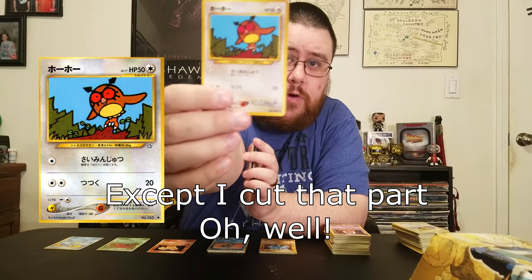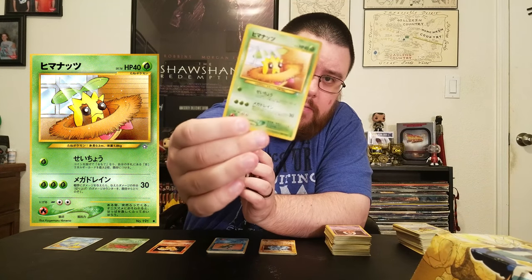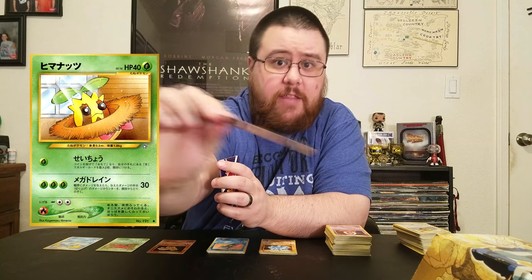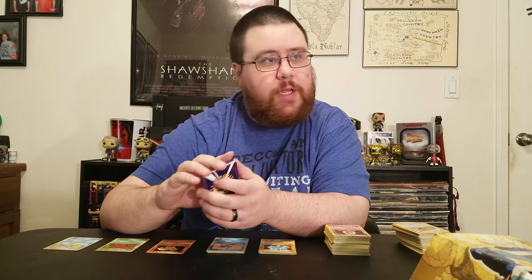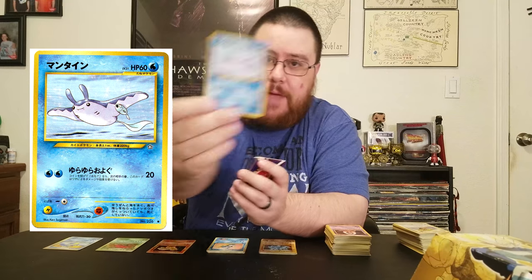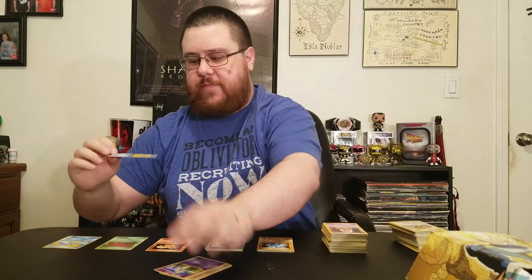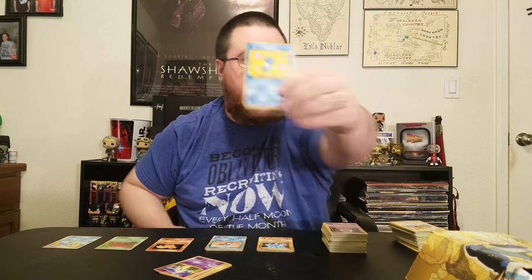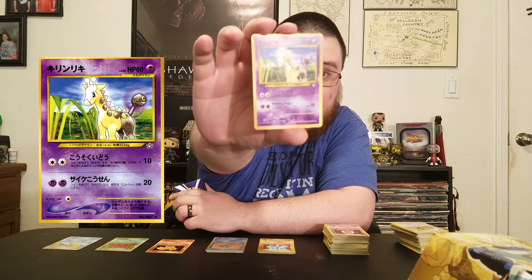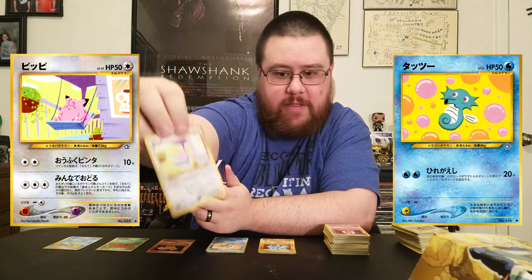I already showed off Hoot Hoot here. Then I have a Sunkern. I don't know what any of these do — I can't read Japanese, but I like the look of them. And I've got my Shuckle here — that's really cool. I got Mantine and then this Horsea. The artwork on this Horsea is different than the rest of the cards, so he always kind of stood out to me. Then Girafarig, and then this Clefairy — it's got the same art style as the Horsea.